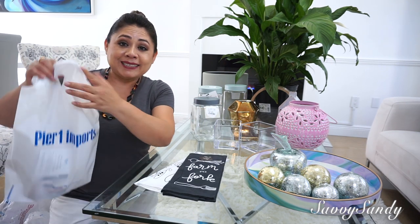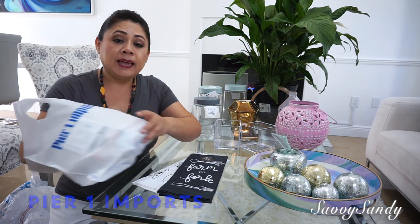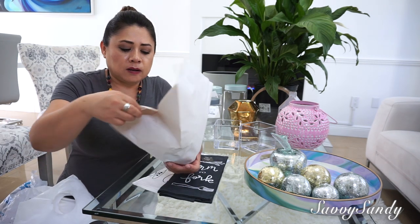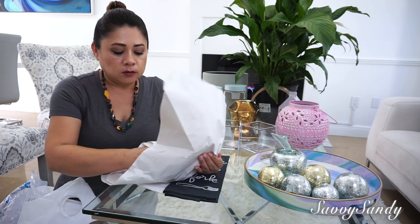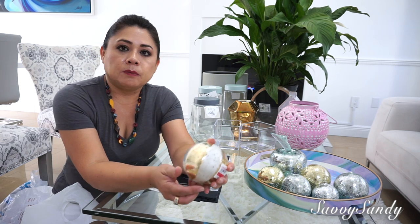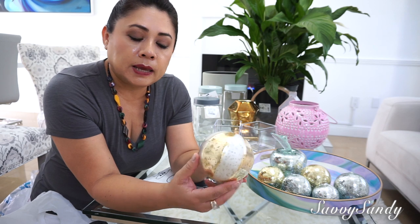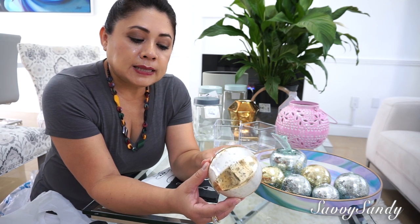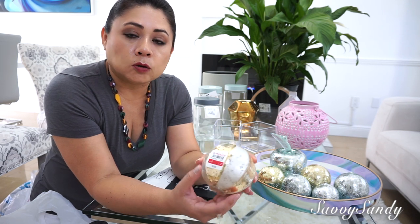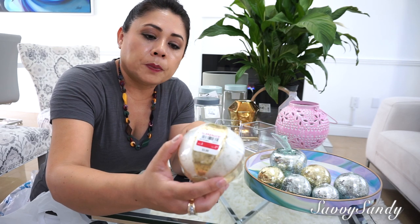Speaking of spheres, here at Pier One Imports the other day they had a 40% discount sale, and they had all of these little spheres. Look how beautiful! Very nice decoration to put in any tray or anywhere. They were originally $5 and at that moment were $3.48. I found it very nice to put out now for autumn or for Christmas.